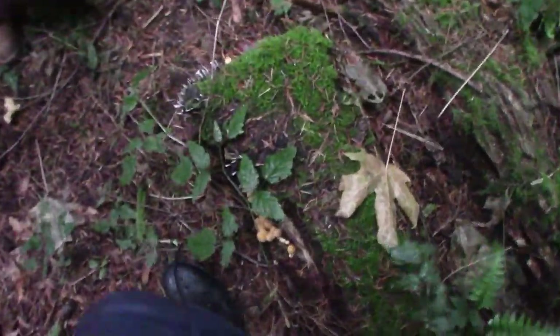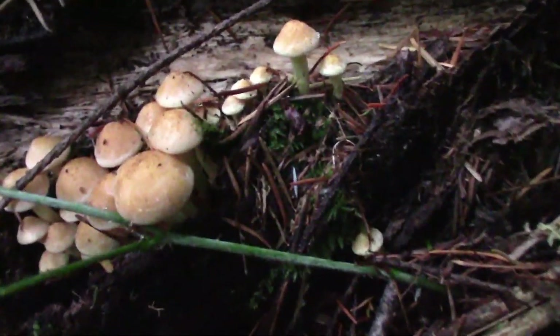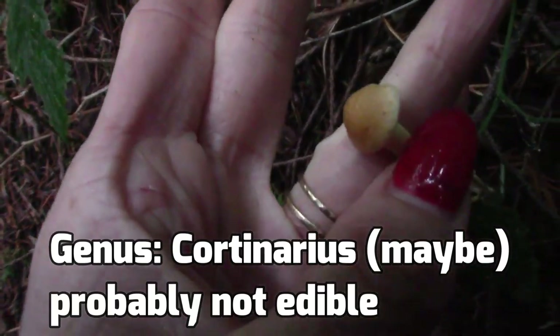This next species is kind of a golden yellow, and they are growing out of another decaying log. The top is kind of slimy and slick, and they do have a spongy texture and gills underneath. I'm pretty sure this mushroom is in the Cortinarius genus, which means it's probably not edible and maybe even toxic.